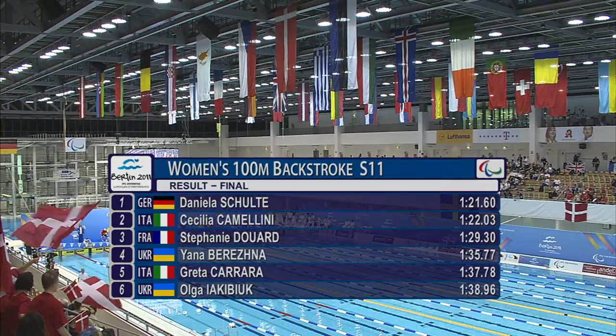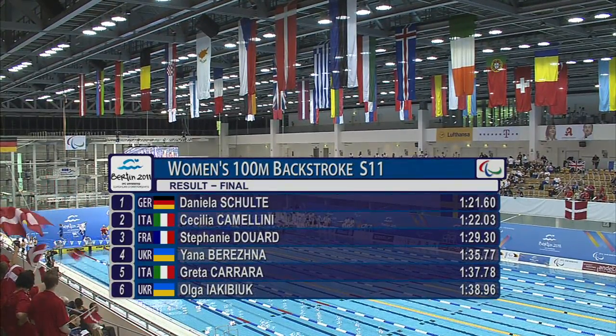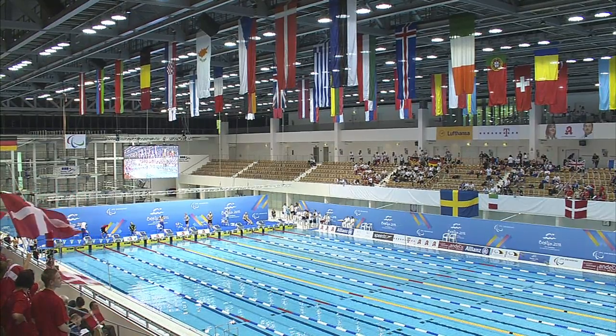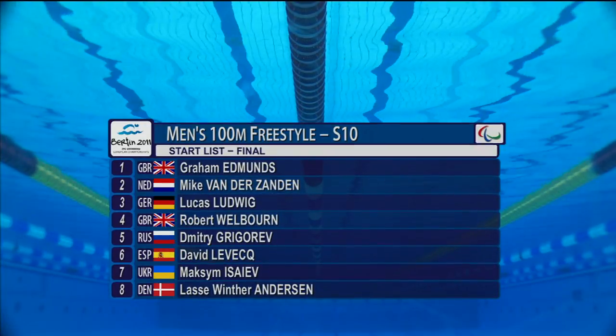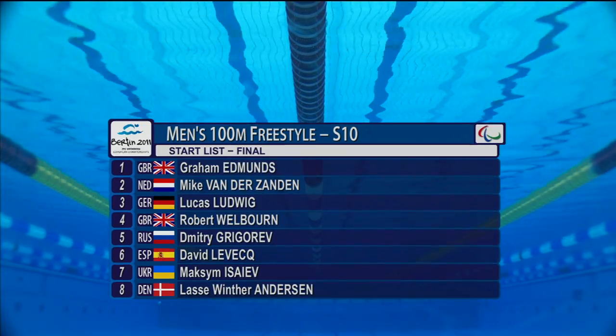Guretzna fourth at the medals but by some way. Carrara in fifth, Iadbuk in sixth. So here we go with the next event, the men's 100 metres freestyle, S10.